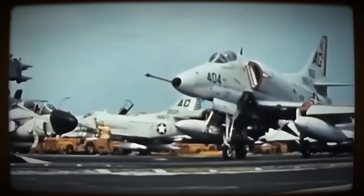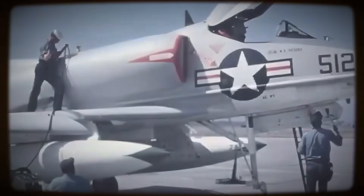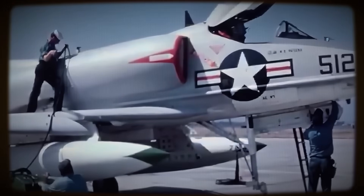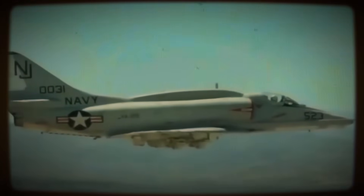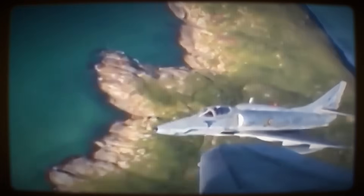Its simple, rugged design also proved reliable and relatively easy to maintain under demanding shipboard conditions, contributing to high potential sortie rates — a crucial metric for sustained combat operations.